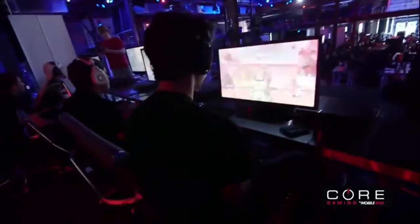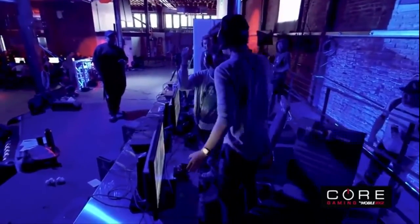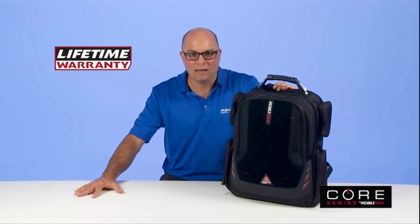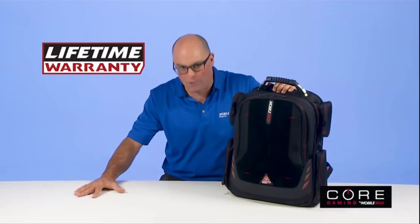But the Core Gaming Backpack isn't designed to be just another backpack. Built by gamers for gamers, Mobile Edge has got your gaming experience covered. Core Gaming Backpacks — they're good for game time, go time, and backed by Mobile Edge's famous lifetime warranty. Now power on!